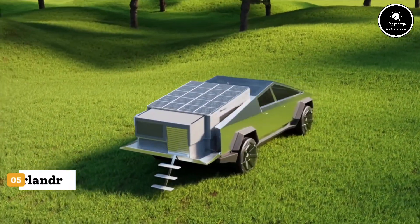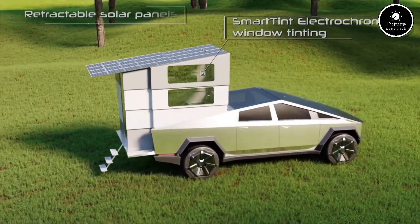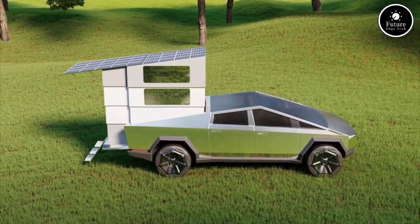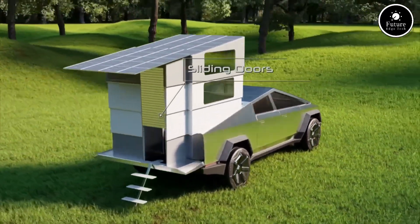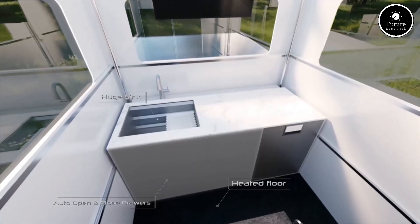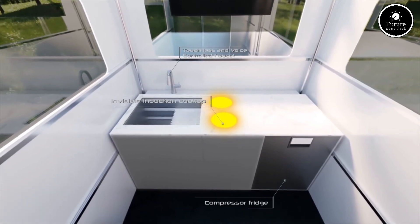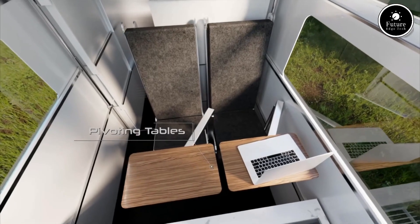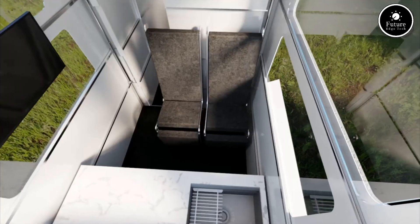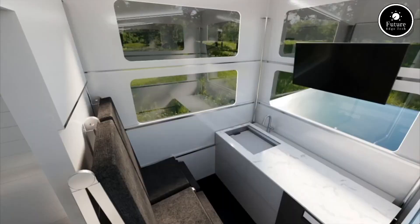Introducing the Cyberlander, the revolutionary disappearing camper that transforms your Tesla Cybertruck into a full mobile home. Designed to seamlessly stow in the truck bed, it remains hidden when not in use, preserving the truck's utility and aerodynamics. With just a tap, Cyberlander deploys into a fully-equipped living space featuring a kitchen with a smart faucet, an indoor shower with instant hot water, a dry-flush toilet, and a comfortable convertible bed. Its advanced automation system makes setup quick and effortless.